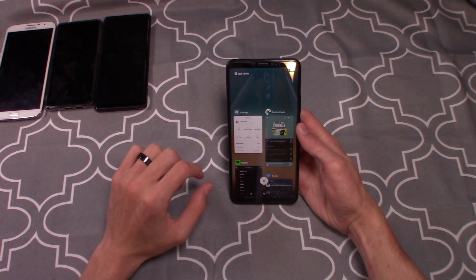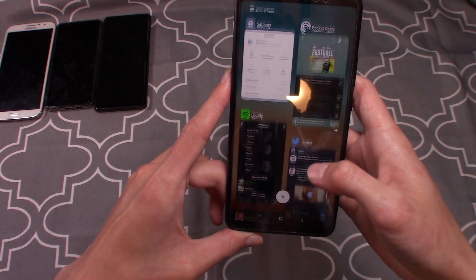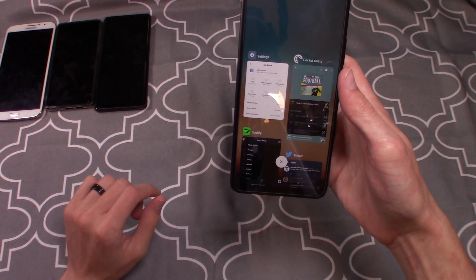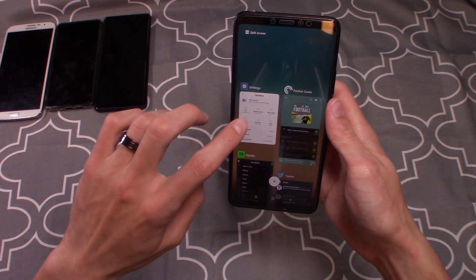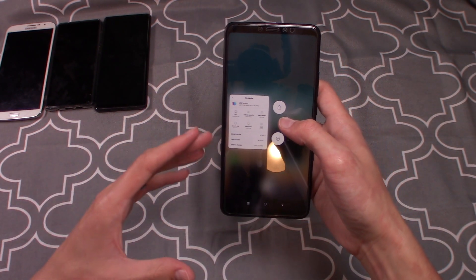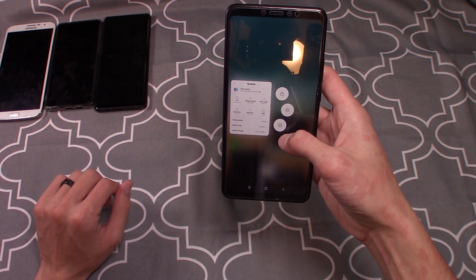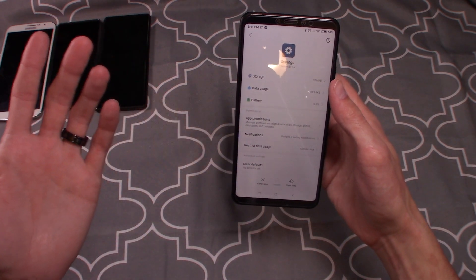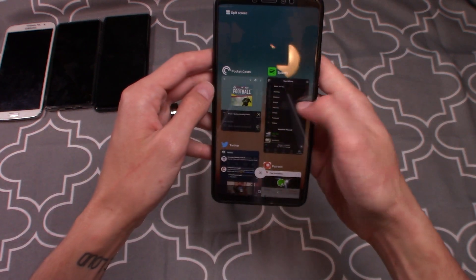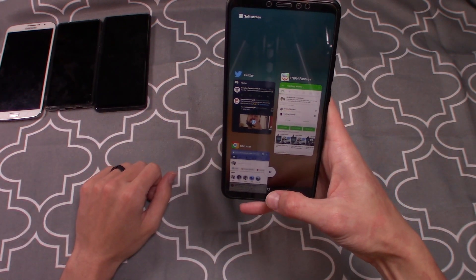The biggest thing I like about MIUI 10 is the recent apps menu — look how well it utilizes the screen space. You can tap the app to jump into it, double-tap the recent button to go to the most recent app, long-press to lock an app so it won't clear when you clear all recents, split-screen from there, or pull up app permissions. To clear apps, you swipe left or right.